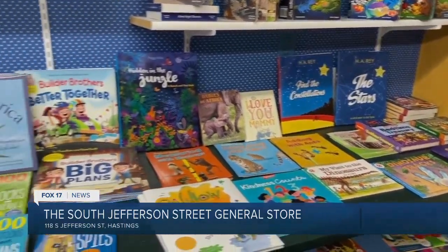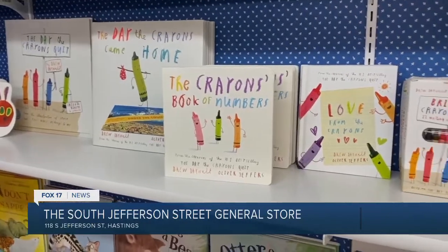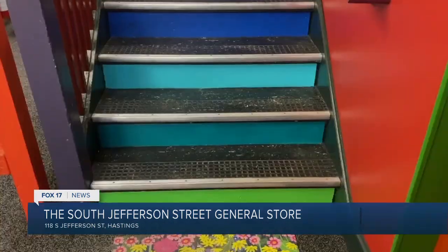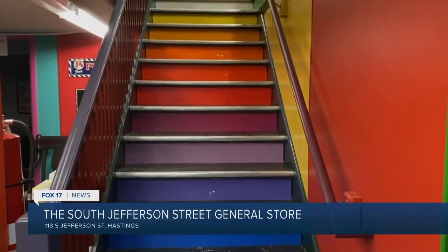Someone told me we had more books than Barnes and Noble, and I don't believe it, but we do have a lot of books. The children love running up and down the stairs and want to go downstairs immediately. Emily Jaspers owns the store and she's got a great style of decorating — each step on the stairs has a different color on the back, like a rainbow. It's really cool and the children love that.